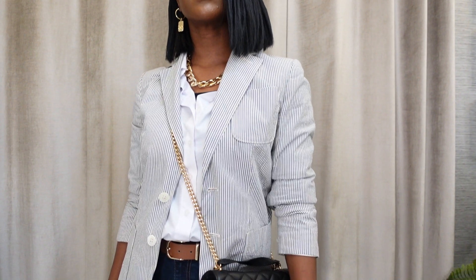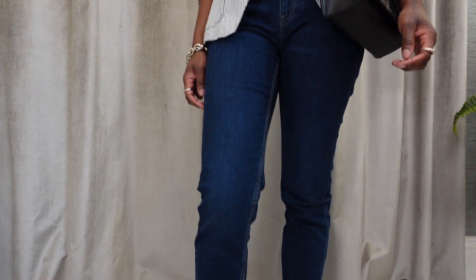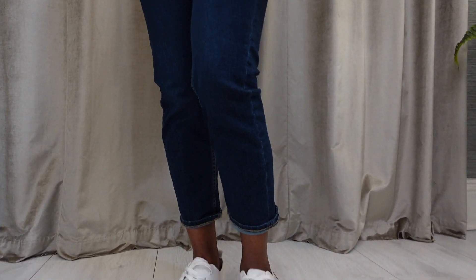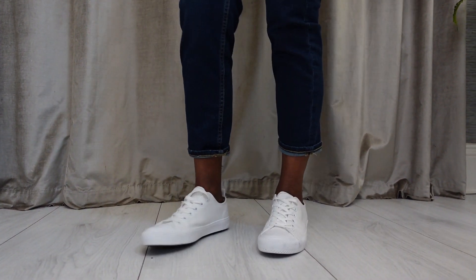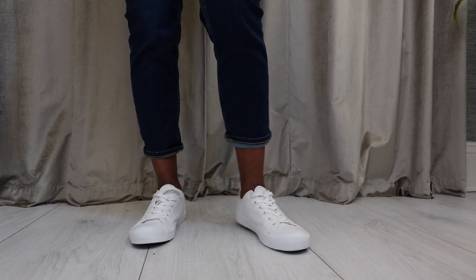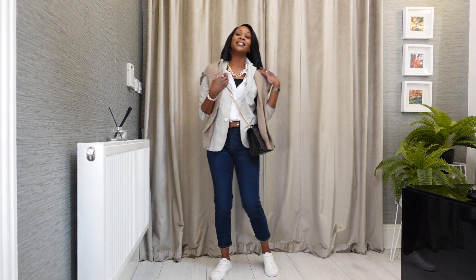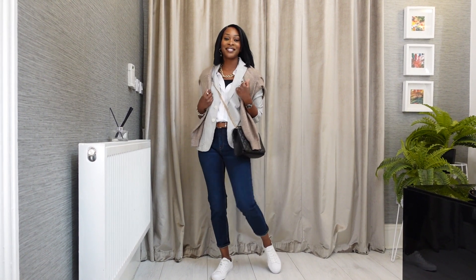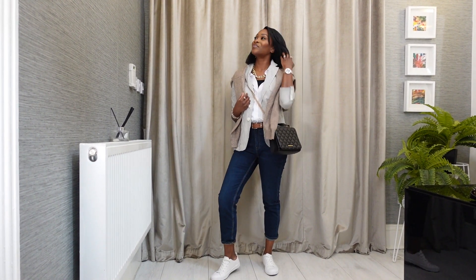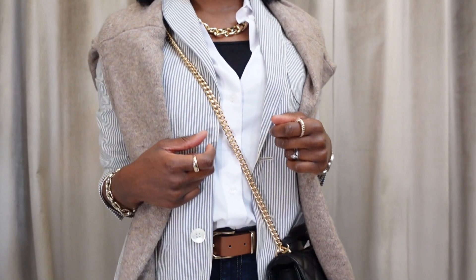I chose a chunky gold necklace and bracelet set as it keeps the look very now, and I love adding trend-led pieces to a classic look. Rolling the sleeves up is very flattering and looks stylish, and of course a pair of white crisp trainers — you can never go wrong. I then threw my H&M cardigan over my shoulders just to give it that Ralph Lauren preppy style, which adds more interest to the outfit in a very effortless way.